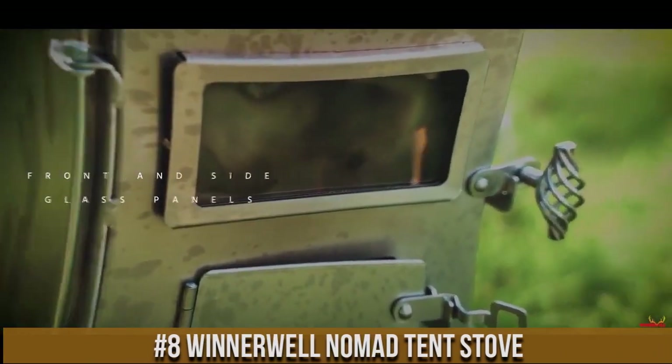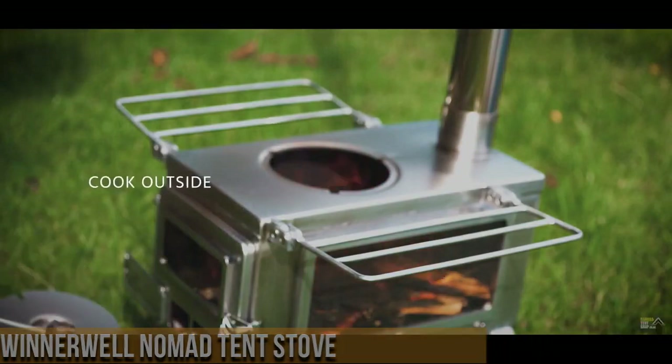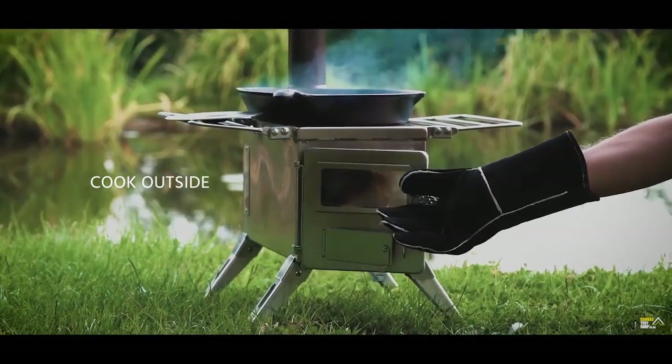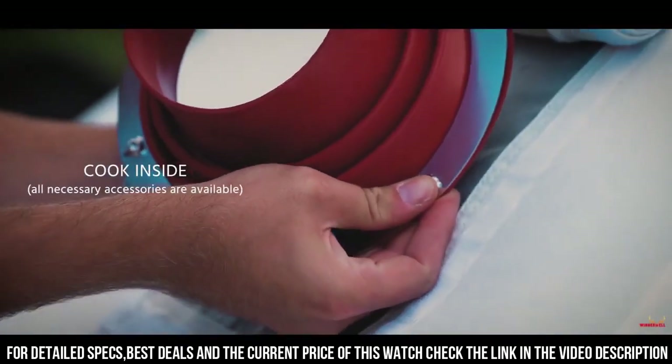Number 8. Winterwell Nomad Tent Stove — the perfect companion for your outdoor adventures. Designed for use in tents, yurts, or small cabins, this stove provides reliable heat and cooking capabilities in even the harshest conditions.